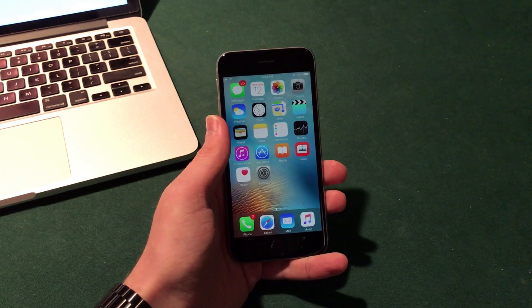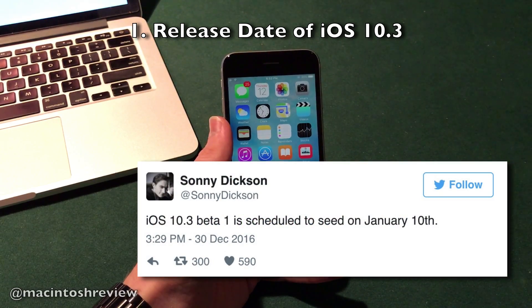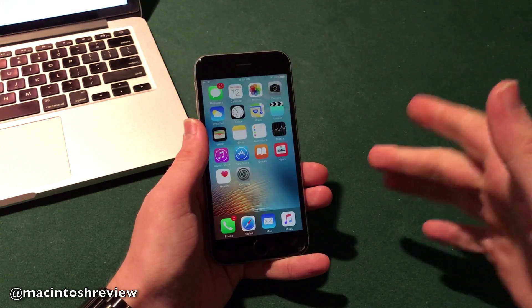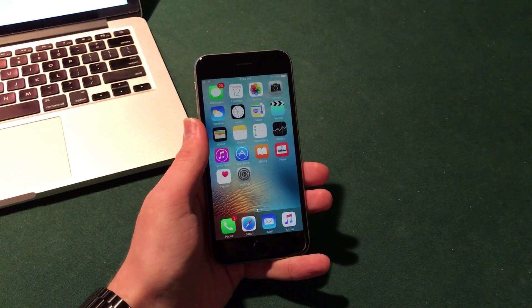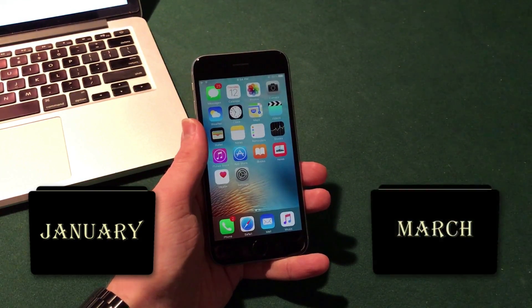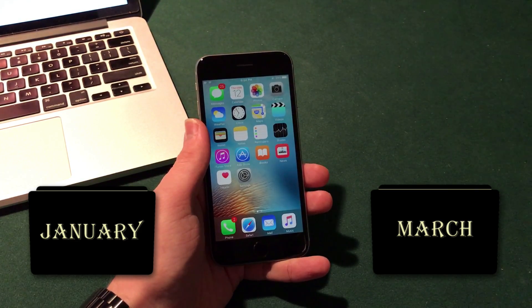So iOS 10.3 — there were some rumors floating around that it would be released on January 10th, but unfortunately we did not see anything come around on that day from Apple. As you guys can see, today is January 12th. There is a good amount of speculation surrounding the iOS 10.3 release date, and I've heard that it still could be released in January, but I've also heard that Apple may release the new firmware alongside new hardware coming later in the spring around the March time frame.